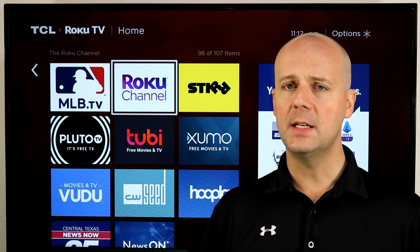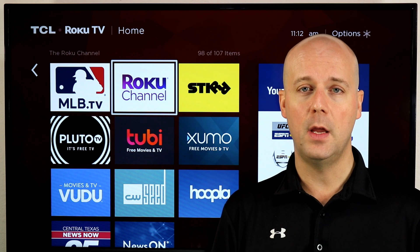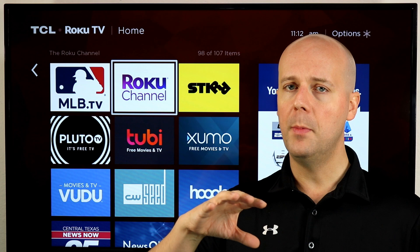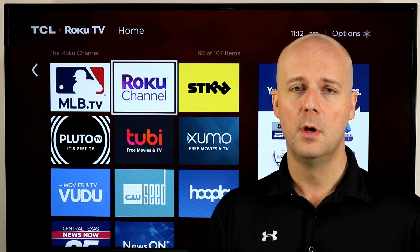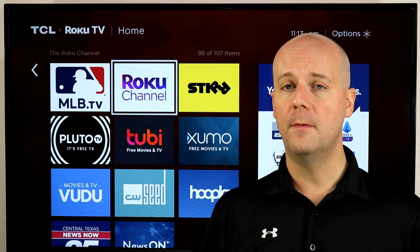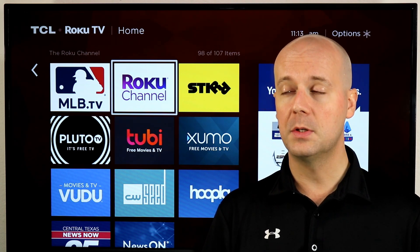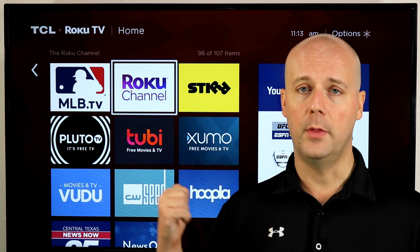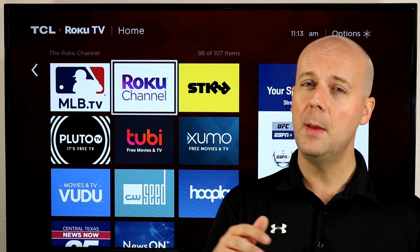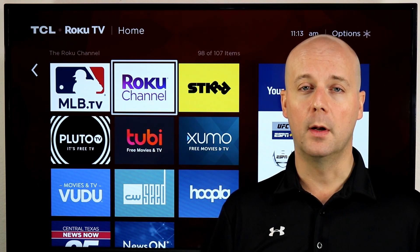I wanted to take a look at 10 services I would recommend for Roku, Fire TV, and Apple TV that all cord cutters should try out. Most of these will be available on everything, a few won't be, and they're in no particular order. Let us know what you think about these — we would really appreciate your feedback, and hopefully we can help you discover something you didn't know about and help you get more out of your cord cutting experience.